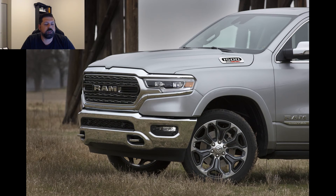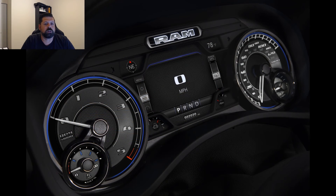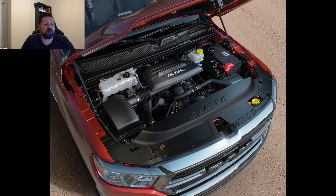The 2020 Ram 1500 powered by the new EcoDiesel will go on sale in the fourth quarter of this year and is expected to lead the segment in fuel economy. While Ram has not yet released EPA numbers, we expect them closer to launch.